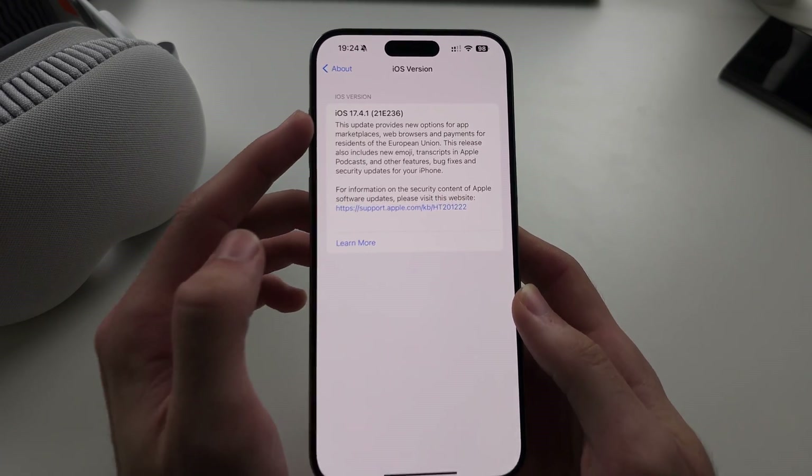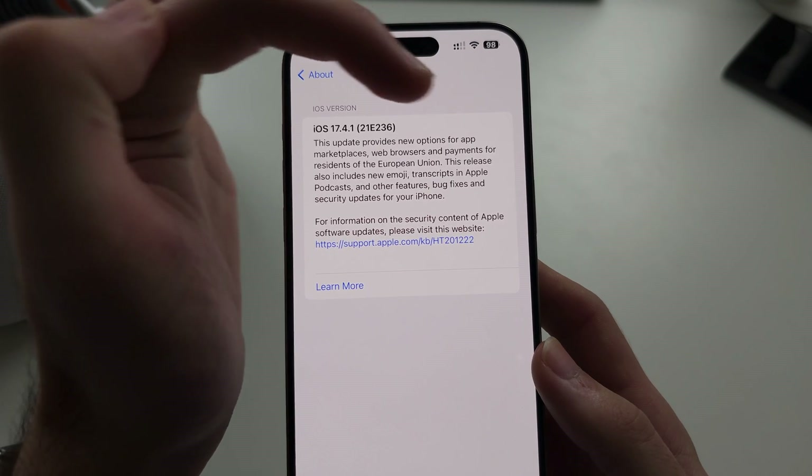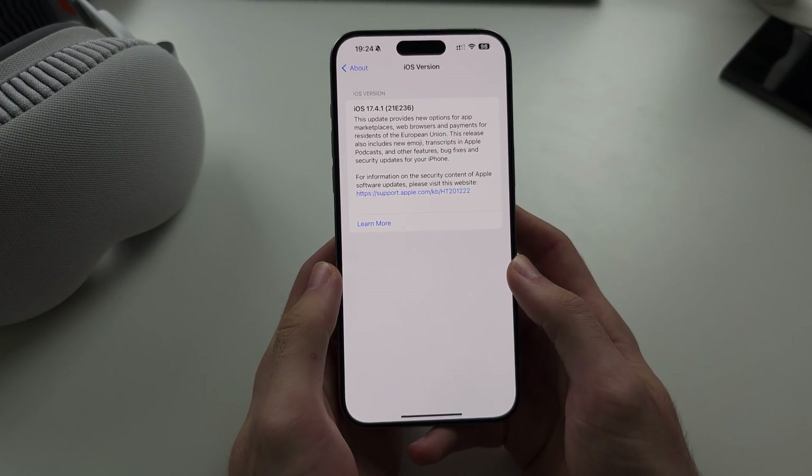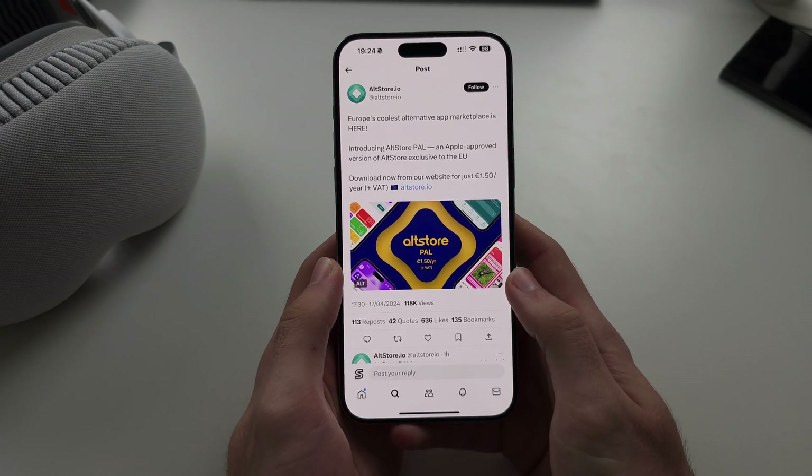Welcome everyone. With iOS 17.4 or newer, you should be allowed to get alternative app marketplaces. But at the time, no app marketplaces were created until today.